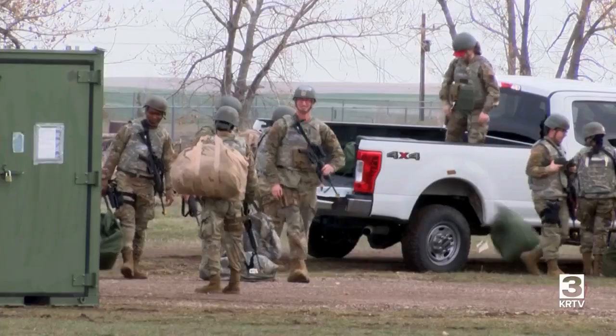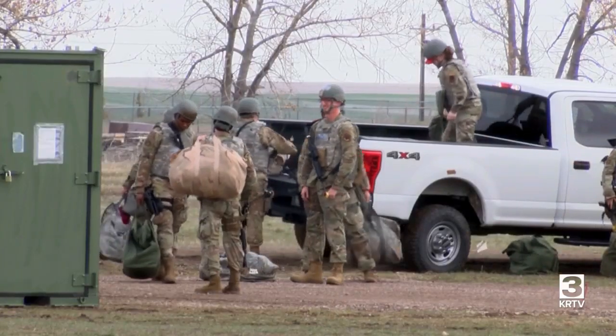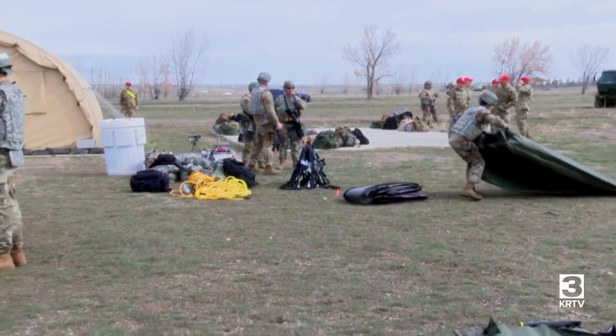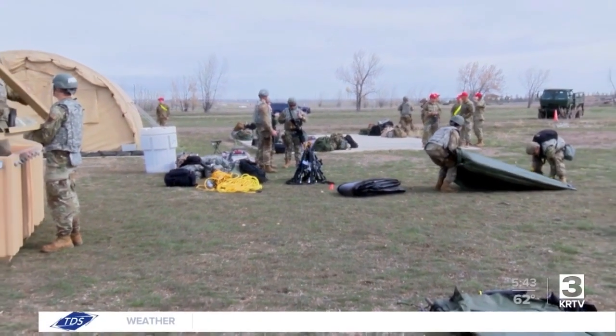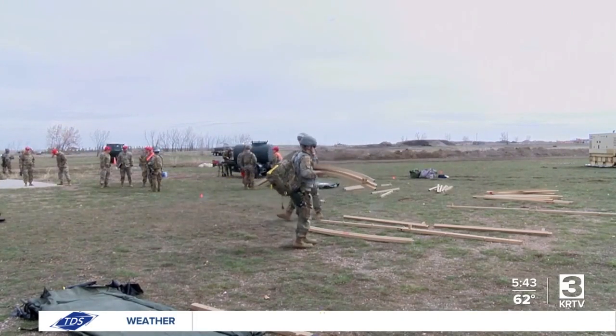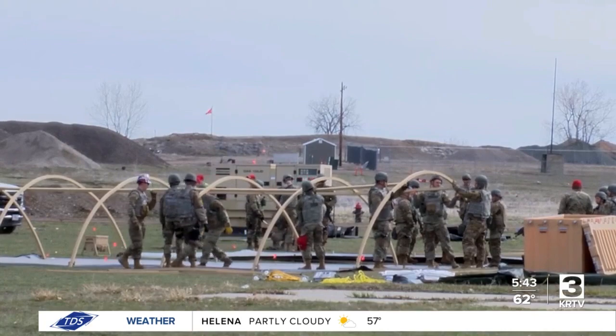This is actually my first FTX with a Red Horse squadron. I have always been an LRS unit because I'm supply by trade. We've done exercises in the past, but this one is a bit different just because it's so hands-on. Even though I'm doing ECB today, yesterday I was with tent two — we were just building tents the whole day. So I've already had tent building experience. That's something new, never done that, and that was a lot of fun.